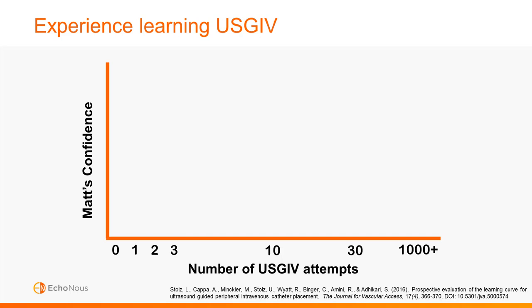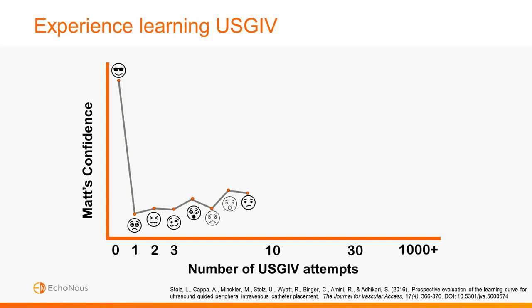So I thought I was going to roll into this class and ace this ultrasound thing — you could say I was a little overconfident. Then I attempted my first IV with ultrasound and it wasn't pretty. This was a bit of a reality check and I realized I was going to have to do some work. But I persisted and had lots of different feelings along the way until I got to the first milestone of ten attempts.